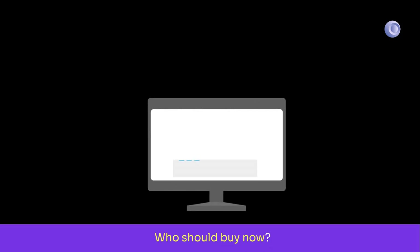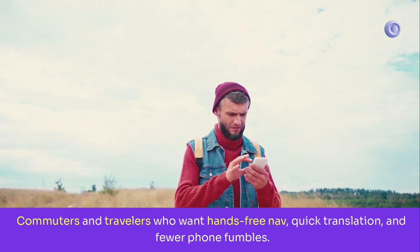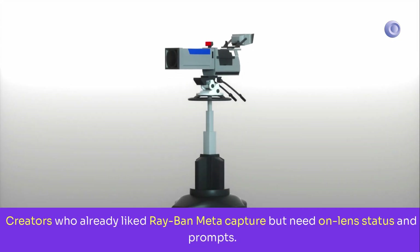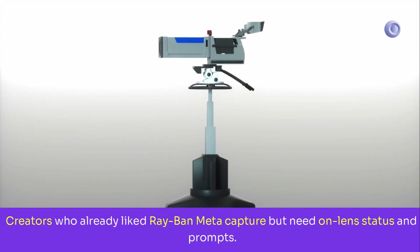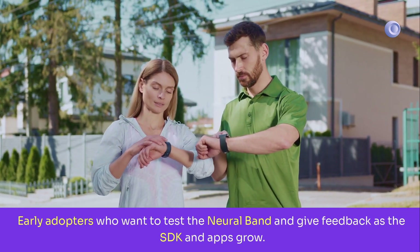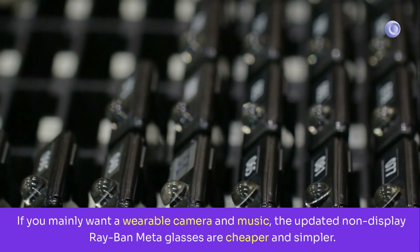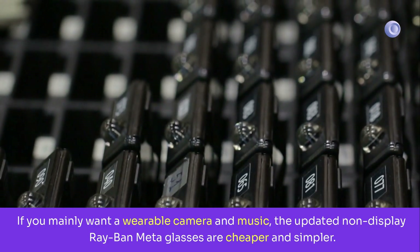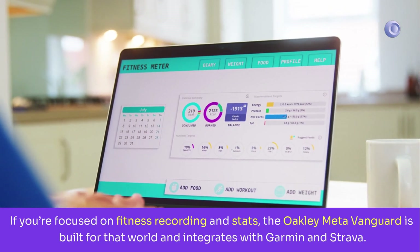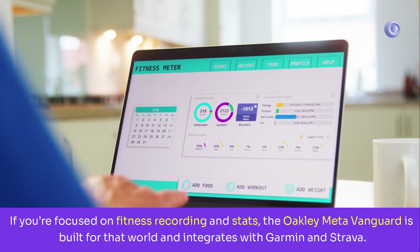Who should buy now: commuters and travelers who want hands-free nav, quick translation, and fewer phone fumbles; creators who already liked Ray-Ban Meta capture but need on-lens status and prompts; and early adopters who want to test the Neural Band and give feedback as the SDK and apps grow. Who should wait: if you mainly want a wearable camera and music, the updated non-display Ray-Ban Meta glasses are cheaper and simpler. If you're focused on fitness recording and stats, the Oakley Meta Vanguard is built for that world and integrates with Garmin and Strava.